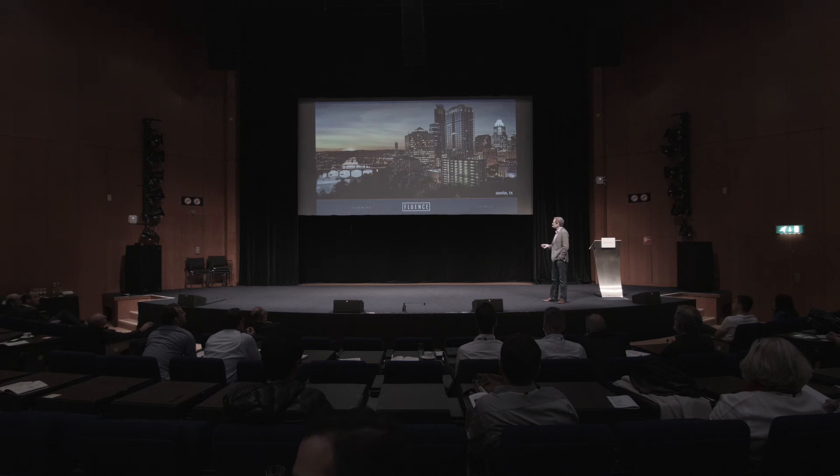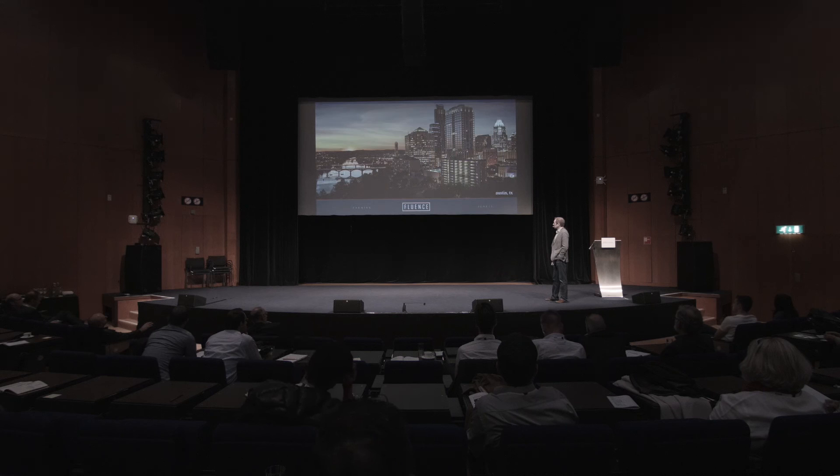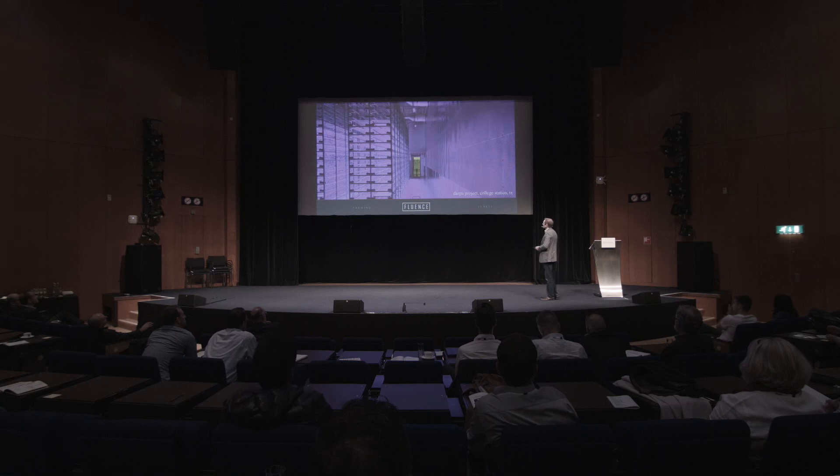I was actually the first lighting guy hired by the company. We made a white LED and had a factory in Penang, Malaysia, and we were chasing white light retrofit projects. We didn't get a lot of traction in that space. But then we ended up getting involved in what was at the time the world's largest vertical farm, in College Station, Texas — a DARPA-funded project doing vaccine creation through plant biomass. This project had over 17,000 light bars in it. The building was literally just humongous.